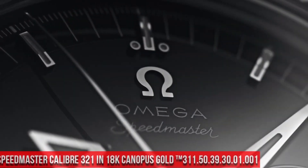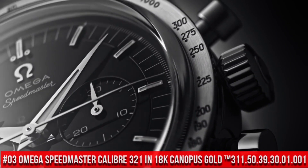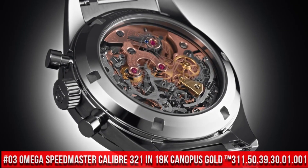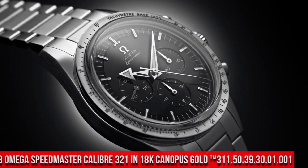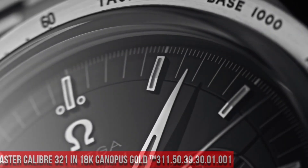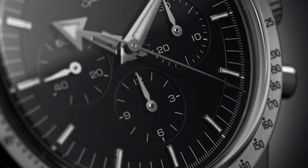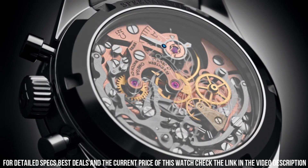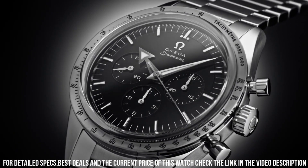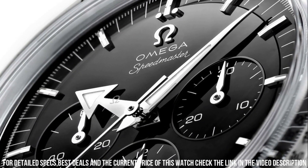Number 3: Omega Speedmaster Caliber 321 in 18K Canopus Gold, reference 311.50.39.30.01.001. A mechanical hand-wound piece with 55 hours power reserve. Manual winding features include: chronograph, small seconds — a sub-dial hand that completes a full rotation per minute — tachometer, and transparent case back.